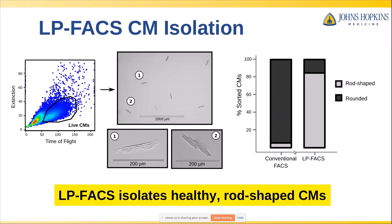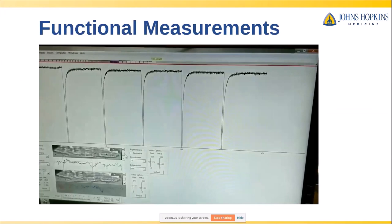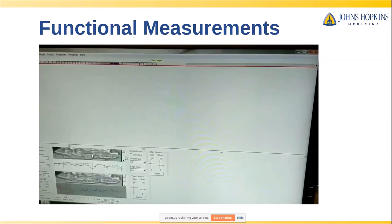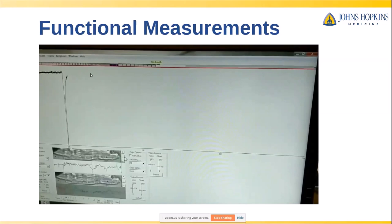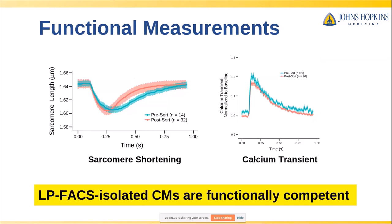This indicated to us that LP-FACS could isolate healthy rod-shaped cardiomyocytes. Our downstream application of interest was single-cell RNA sequencing, but we were curious whether we could do other assays on these cells — in particular, functional assays. So we took some of these cells, hooked them up to an IonOptix rig measuring sarcomere contraction, and the cell was actually still contracting post-sort and generating a sarcomere shortening curve. We quantified sarcomere shortening as well as calcium transients — two standard cardiomyocyte functional assays — and found that for all intents and purposes, the sorted cells matched up well with the pre-sort cells and were functionally competent.